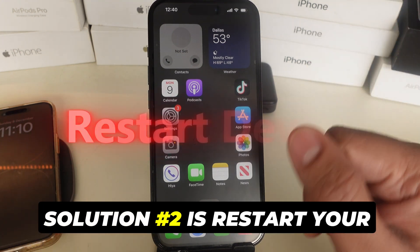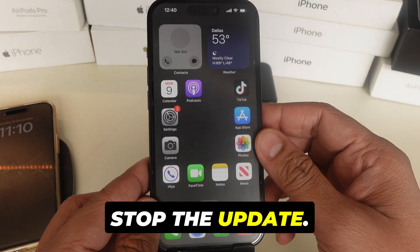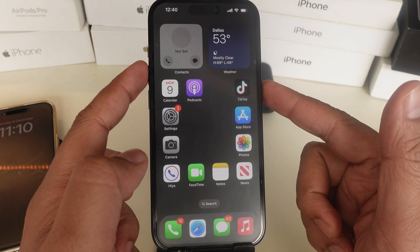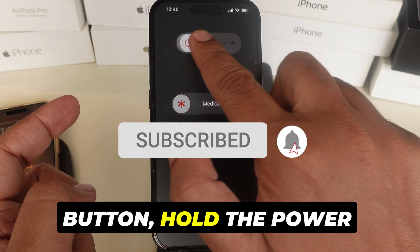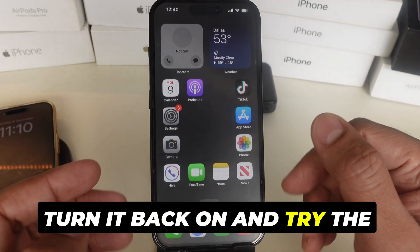Solution 2 is to restart your iPhone. Sometimes a quick restart can clear glitches that stop the update. For iPhones with Face ID, hold the side button and volume up or down, then slide to power off. For iPhones with a home button, hold the power button and slide to power off. Wait a few seconds, then turn it back on and try the update again.